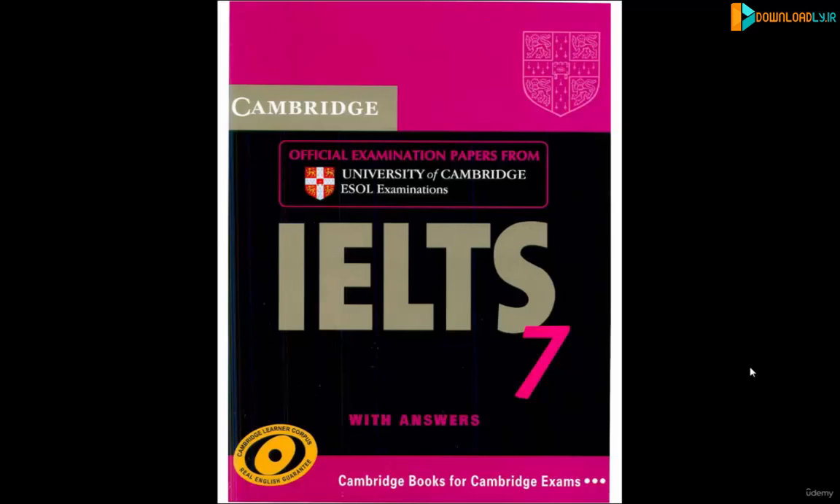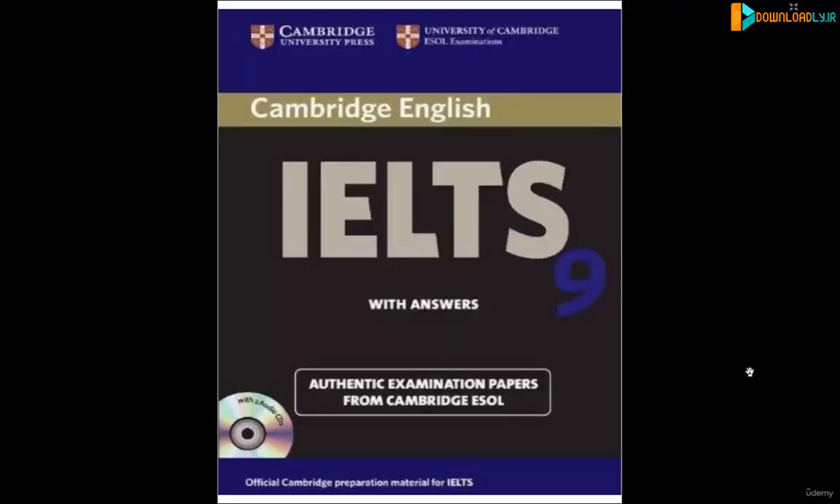As you're going through the course with me and learning what to do, I think it's really good for you — with IELTS book eight, book nine — to have the book with you so that sometimes you can stop the lecture before I go through an example, do it on your own, and then listen to the lecture and see how I explain the answers.